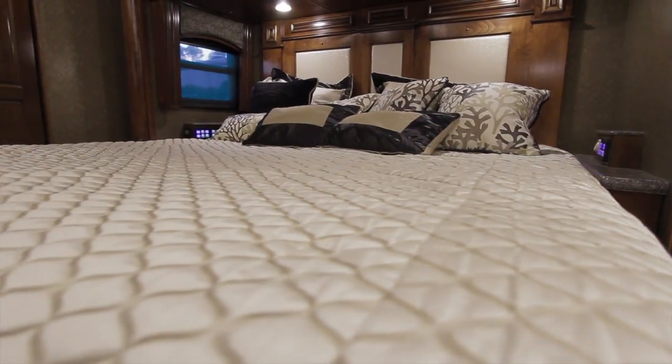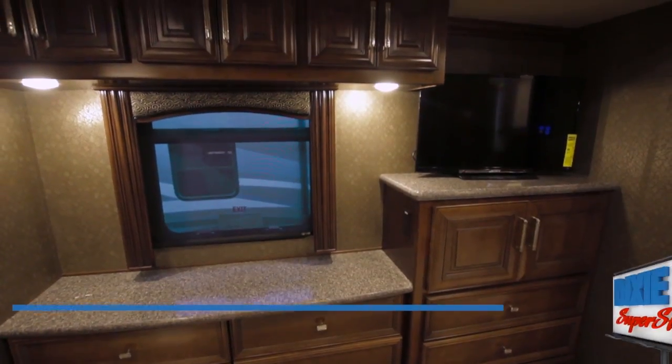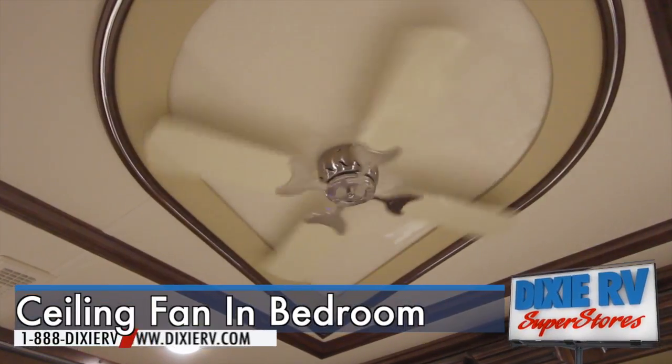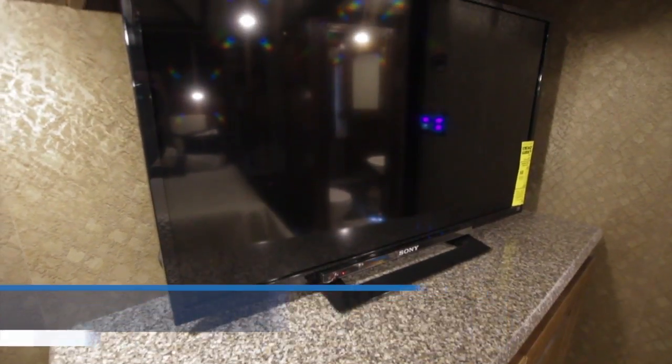In your bedroom, you will find a comfortable lift-up bed with understorage, full length cedar-lined wardrobe, overhead cabinetry, and a recessed ceiling fan across from your Sony 32-inch LED TV and Blu-ray player.